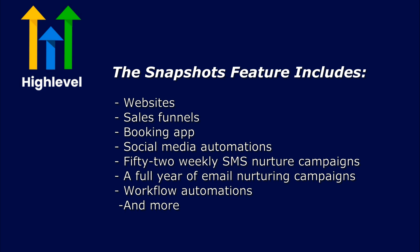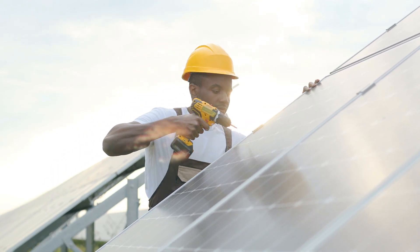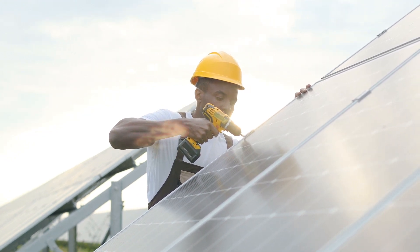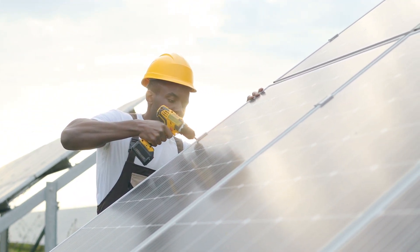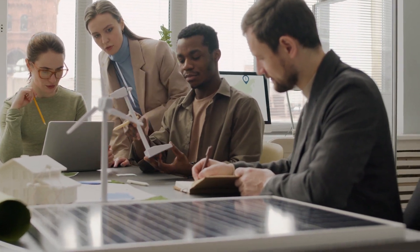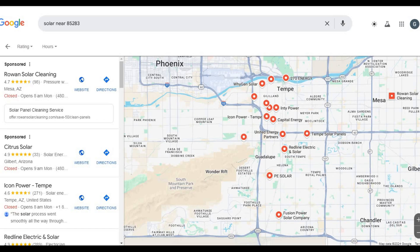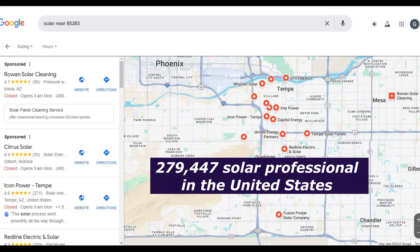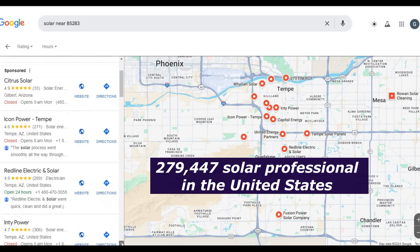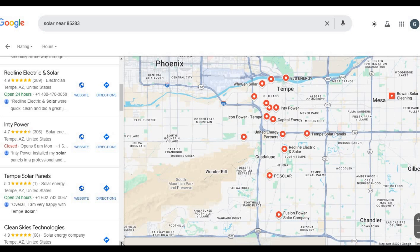These snapshots are complete CRM systems crafted by some of the best copywriters in the world, designed to attract, nurture, and convert leads. Your job would be to reach out to solar professionals and offer them the entire system. You don't even need to be a great salesperson — if you approach any business and offer them a full CRM designed specifically for their industry, it practically sells itself. You can go on LinkedIn or Google Maps and reach out to solar professionals. There are approximately 279,447 solar professionals in the United States, so the opportunity is massive — and that is just one niche.